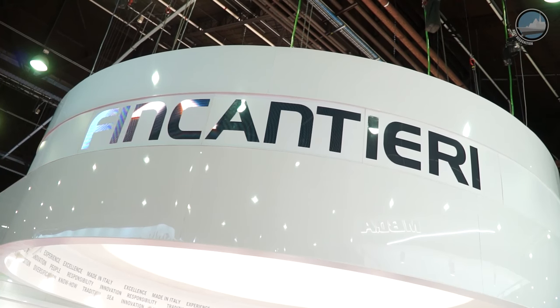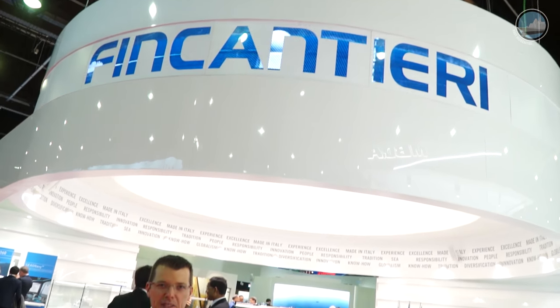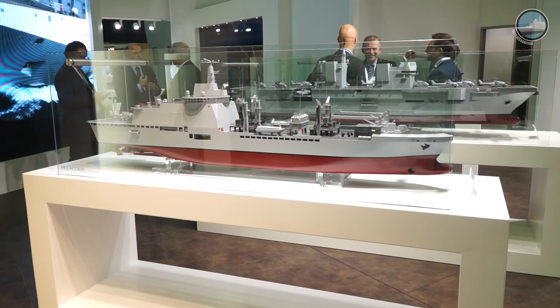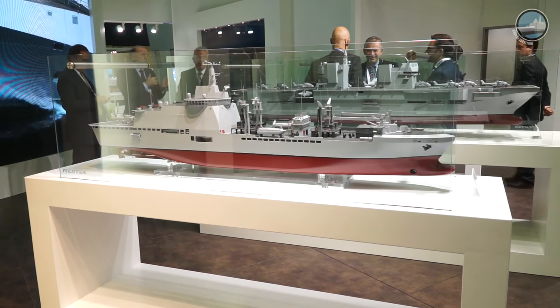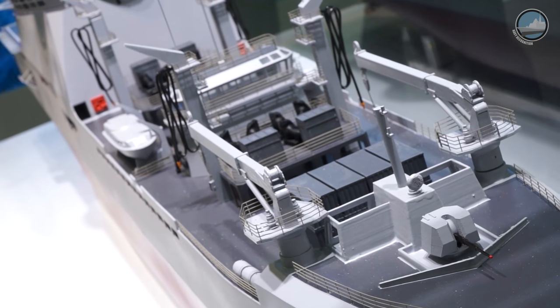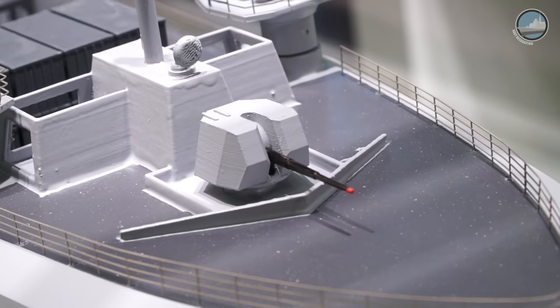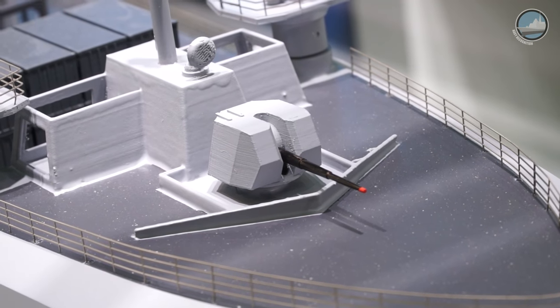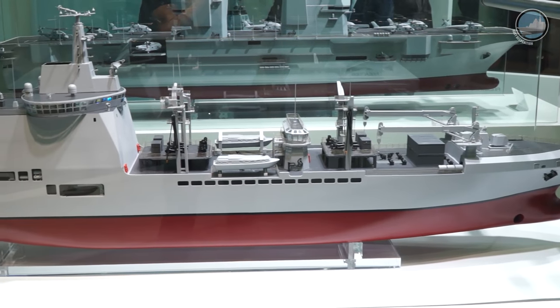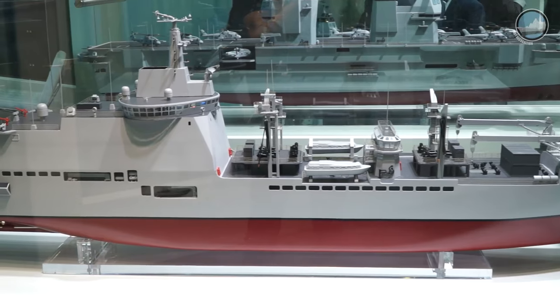At Euronaval 2016, Italian shipyard Fincantieri is showcasing for the first time three new models of ongoing Italian Navy programs. This is the logistic support ship. One unit has been ordered by the Italian Navy. It measures 179 meters in length and is fitted with a 76 millimeter main gun. The ship is capable of combining capacity to transport and transfer to other vessels both liquids and solids.